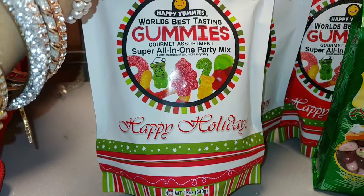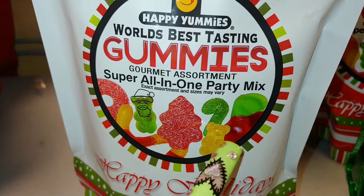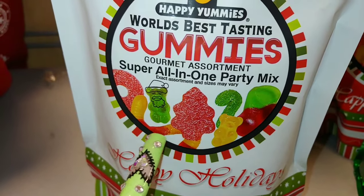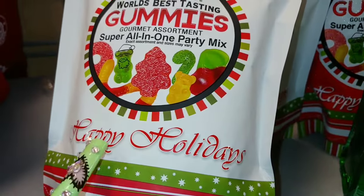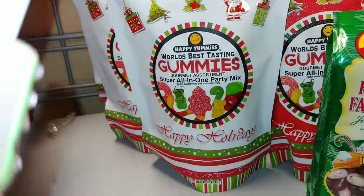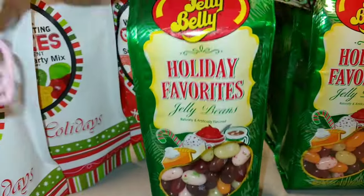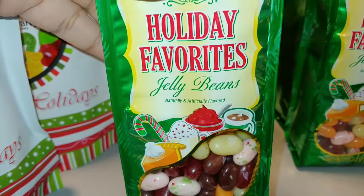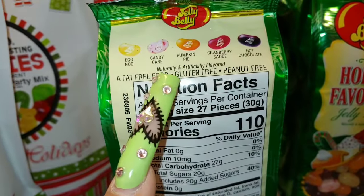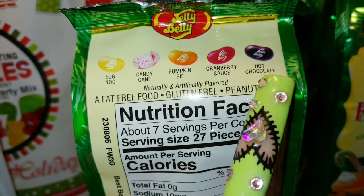The gummies have sugary sweet shapes: Christmas trees, gummy bears, candy canes, and worms, in traditional red and green Christmas colors. It says 'Happy Holidays' and these are five dollars for twelve ounces. They also have Jelly Belly holiday favorites jelly beans. The flavors are eggnog, candy cane, pumpkin pie, cranberry sauce, and hot chocolate.